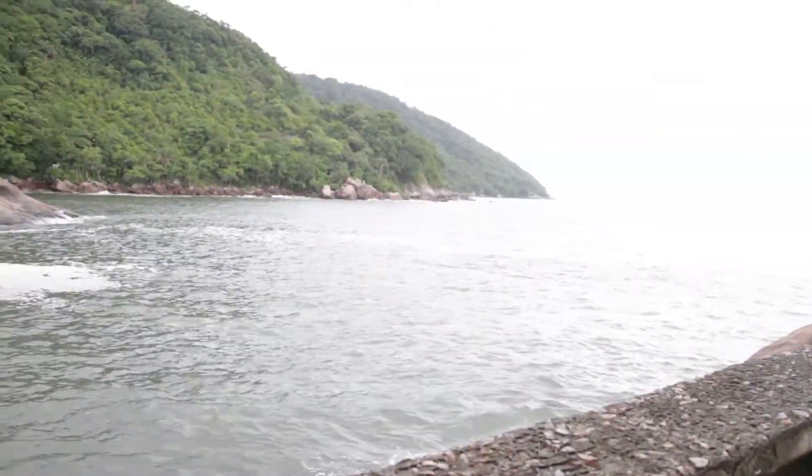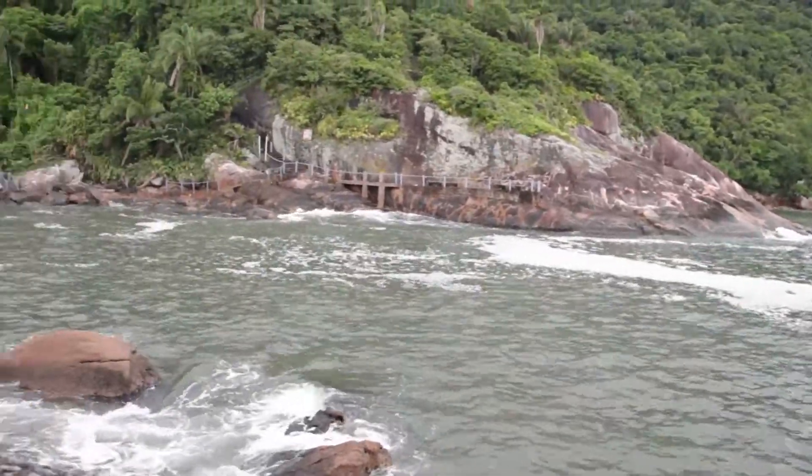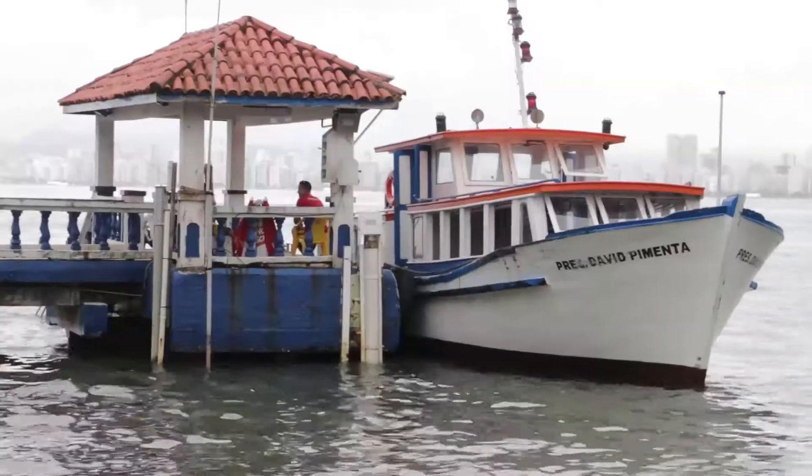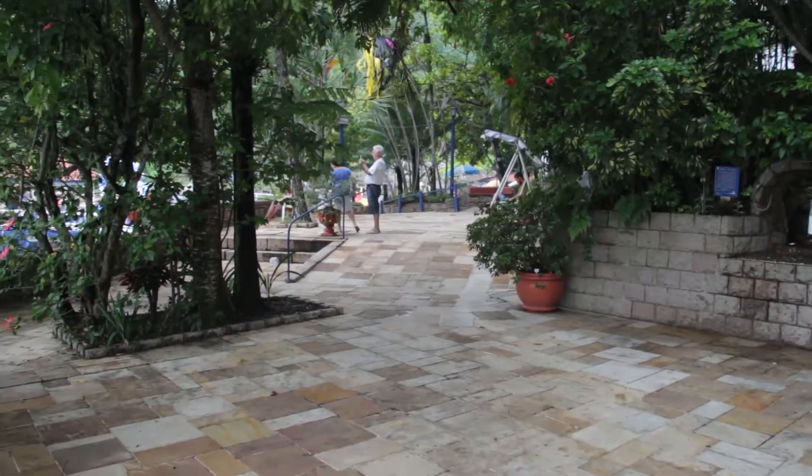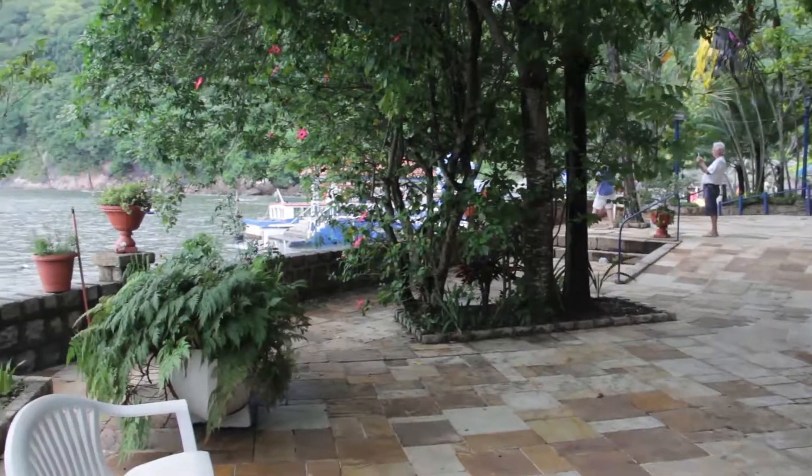O senhor Paulo Rocha é veterano aqui na ilha — 45 anos de ilha é uma vida. A ilha eu considero o quintal da minha casa, eu amo isso aqui há muito tempo. Meus três filhos foram criados aqui, vinham aqui, faziam mamadeira para eles. Graças a Deus eu tenho um pouco de saúde e até hoje consigo frequentar a Ilha das Palmas.